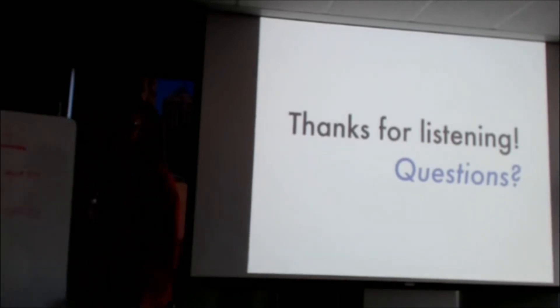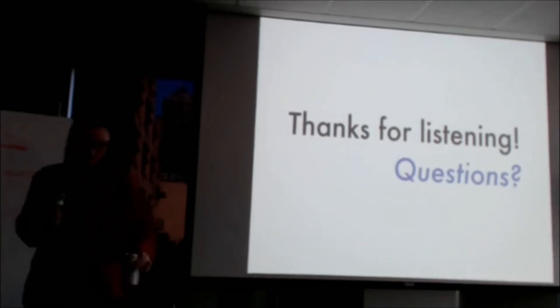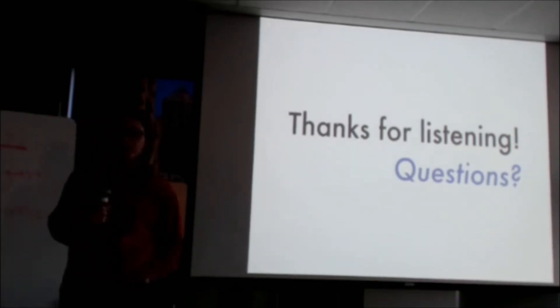Q: Do you take knowledge gained from maximizing the efficiency of one customer's bug and apply it to another customer's similar pathway? Sort of like cross-pollination of learning across projects. A: So the question is, do we use something we've learned in one place and apply that in another...